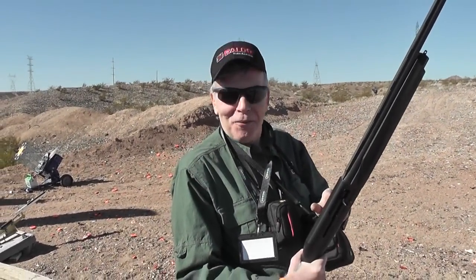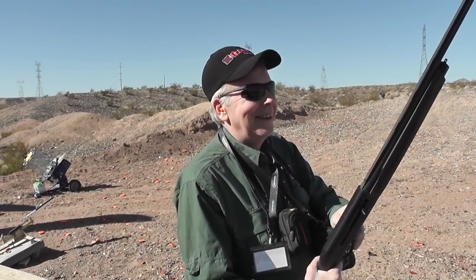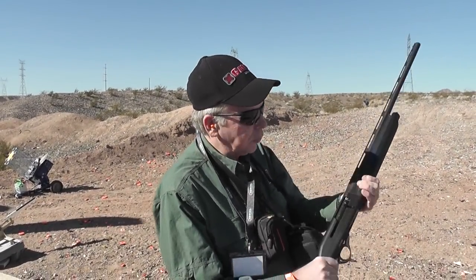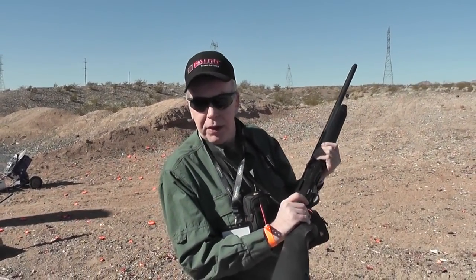New Franchi Affinity today in 20 gauge and 12 gauge. It's a recoil action with a recoil ring around the magazine tube as opposed to the buttstock. This is a 20 gauge, originally available in 26-inch barrel length only.